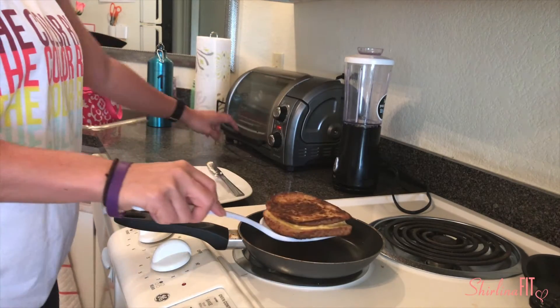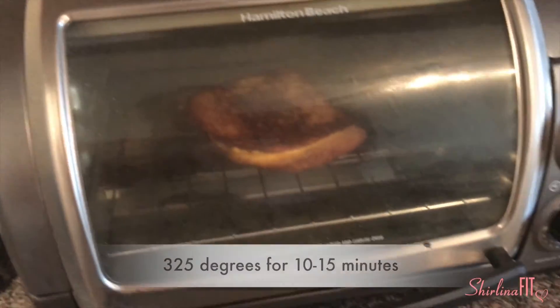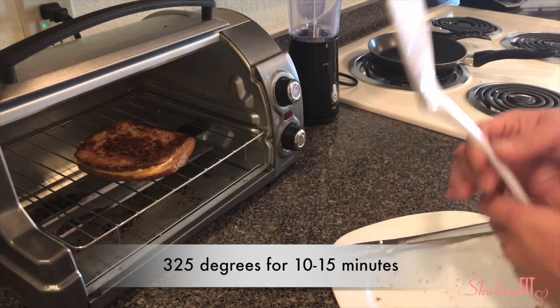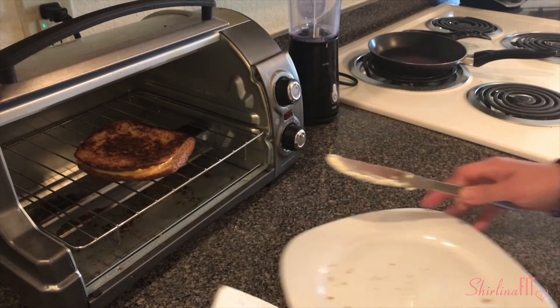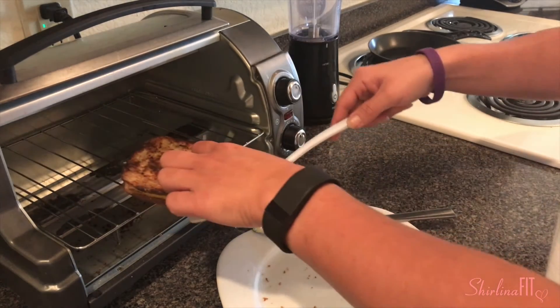Then the trick is to put it in the oven at about 325 degrees. Let it sit in there for about 10 minutes, pop it out and it'll be nice and crunchy on the outside. If you don't have a toaster oven, don't worry — you can pop it in the oven at 325 and it'll do the same thing.